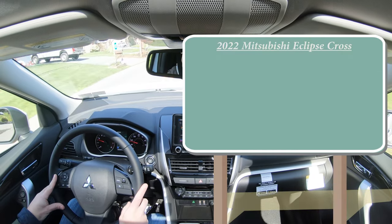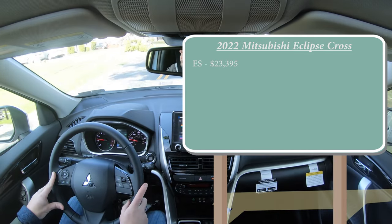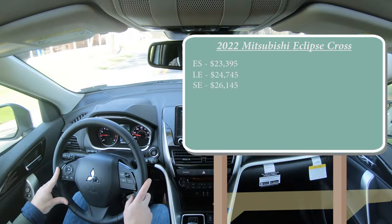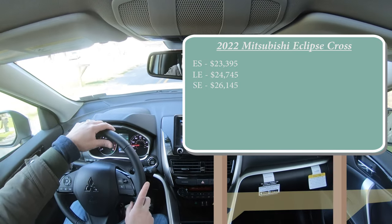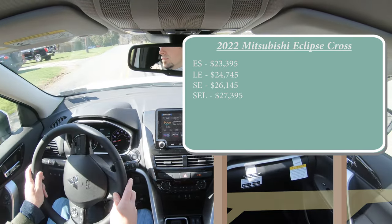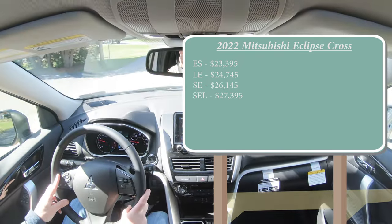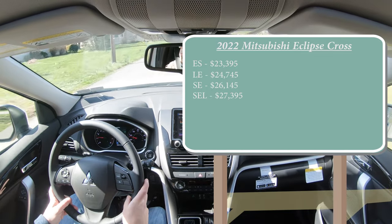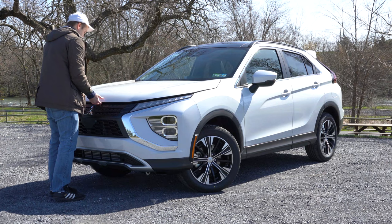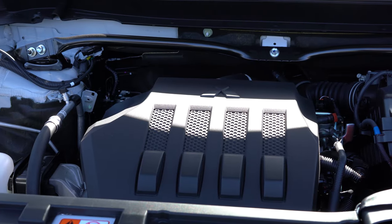There are a few different trim levels for the 2022 Eclipse Cross: the ES starting at $23,395, LE at $24,745, SE — which is the one we have today — starting at $26,145, and lastly the SEL starting at $27,395. That's all for the front-wheel-drive configuration. You can add all-wheel drive — or as Mitsubishi calls it, All-Wheel Control — for $1,600 added to any of those prices.